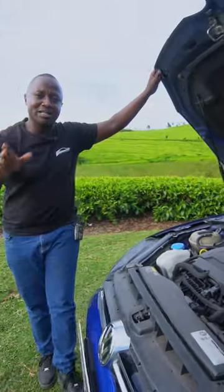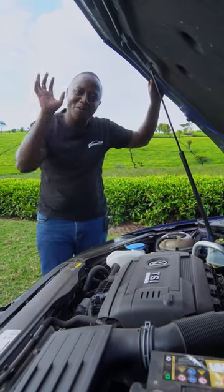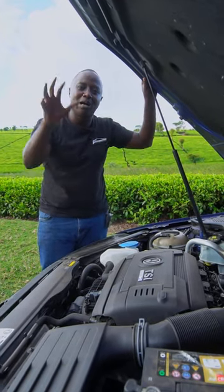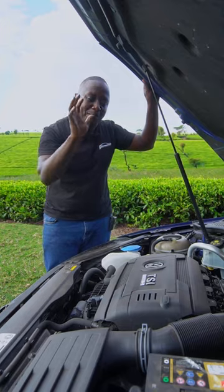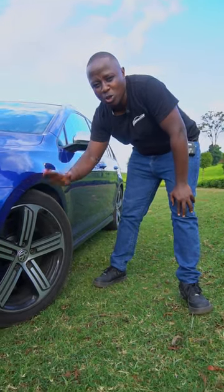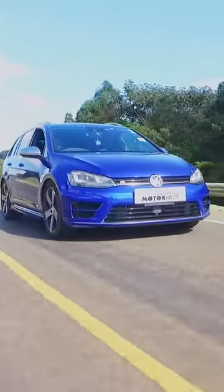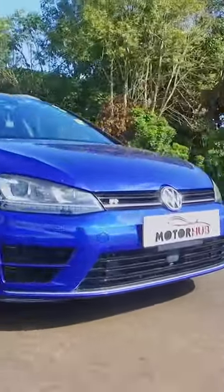Both of them are powered by a 2-liter EA888 engine, but the one on the R has a modified cylinder head, a bigger intercooler, a bigger turbo, and even modified pistons. The Golf R also sits 22 millimeters lower than the GTI. Another difference is that the R has all-wheel drive, while the GTI is front-wheel drive.